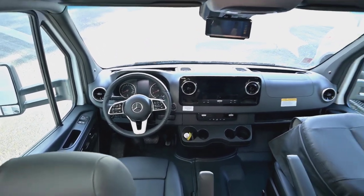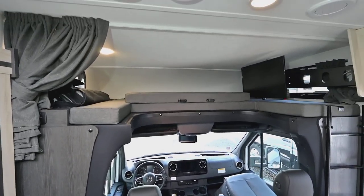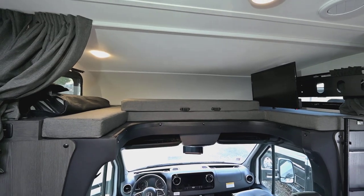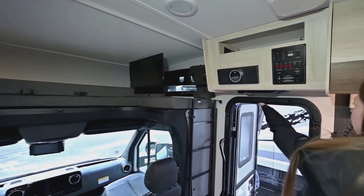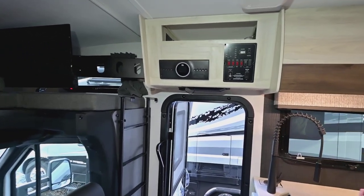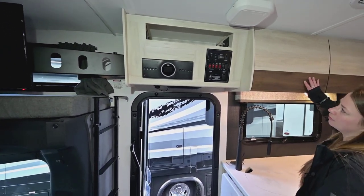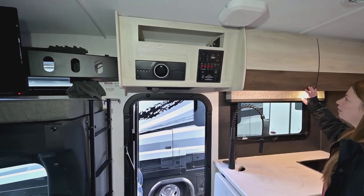If we take a look up top, we got the overhead bunk. Up there to the left you'll see the sun visor and window shade covers for privacy. We've got the upgraded JBL sound system with the subwoofer right here. And then you're going to have some of your control panels up here — you got your generator start on and off, slide in and out, that kind of stuff.